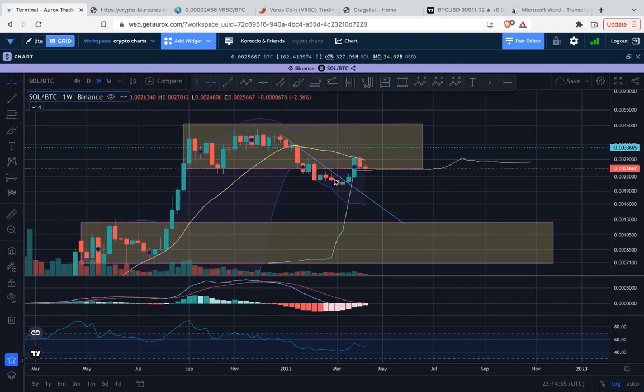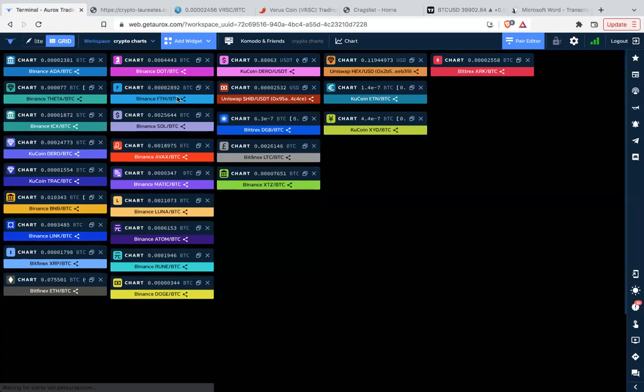Maybe Solana can stick around here and pop over the 20-week moving average and continue higher — chop around a bit first before going higher. But we do have what looks like the first lower high after all this dumping, which leads me to expect this lower box to be reached. Either this Ichimoku cloud level becomes support and we chop around and go higher, or we're coming down to that 130 level. That's essentially the setup for Solana.